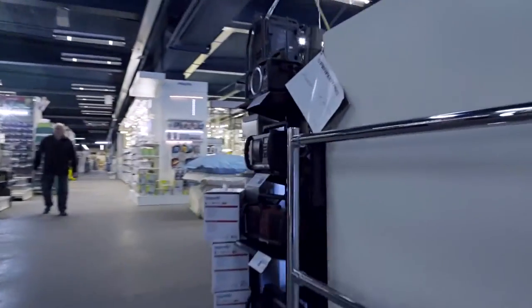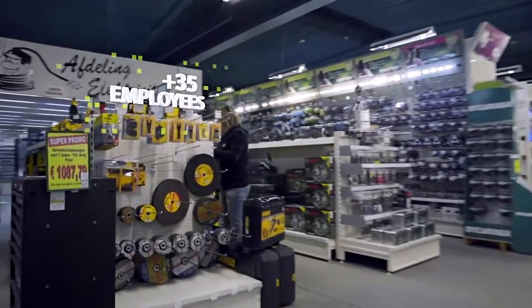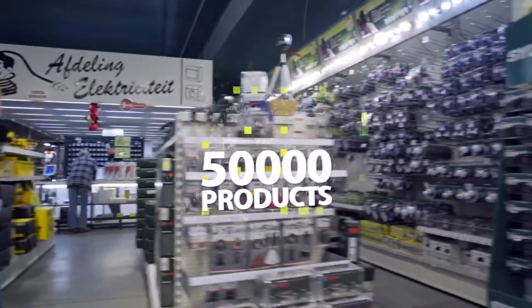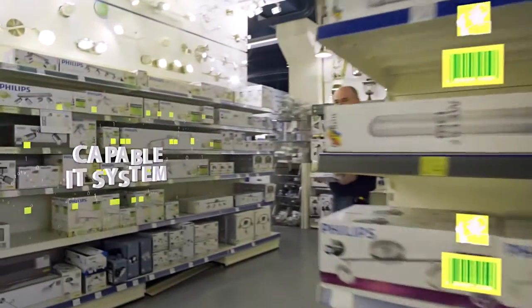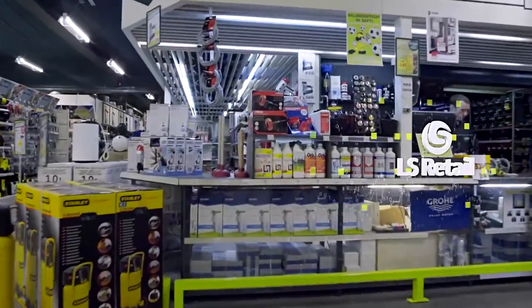Softy is a family-run do-it-yourself store that was founded in 1977 with 35 employees, retail space of 10,000 square meters, and more than 50,000 products currently in stock. This outlet is the largest do-it-yourself store in its region. In 2013, the need for a more efficient IT system was identified, so Softy implemented the Microsoft Dynamics NAV and LS Retail solution supplied by the Concept Group.